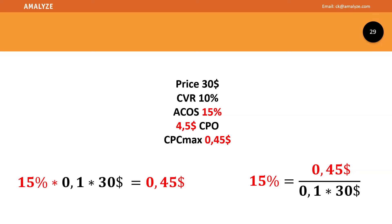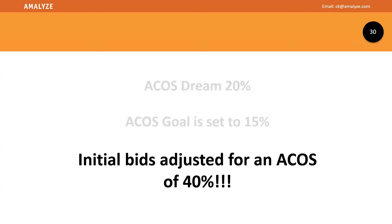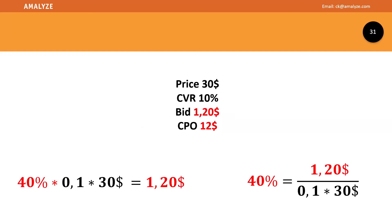The third problem is initial bids. We looked at the initial bids of campaigns and ad groups, and found they were set to 30% ACOS. When you recalculate, the starting bids were $1.20 — versus a normal goal of 20% at 60 cents, or even a relaxed 50% ACOS goal at 45 cents. It becomes problematic when you're not focused on your goals or trusting everyone in the advertising line with correct numbers.